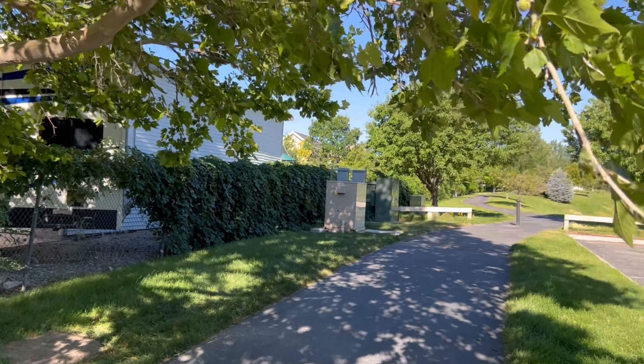This park is right in the neighborhood — kind of hidden. If you want to get your exercise, you can run the paved trail that goes around the park. You can also skateboard or ride a bicycle here. I can see some people rollerblading over here as well.